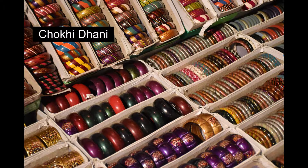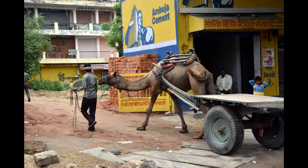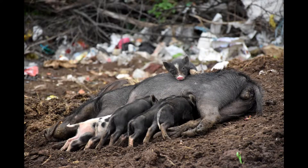That evening I used Uber to get to Chokhi Dhani and take in the local culture. The next morning I used a rickshaw to get to the steps leading up to Nahargarh Fort.